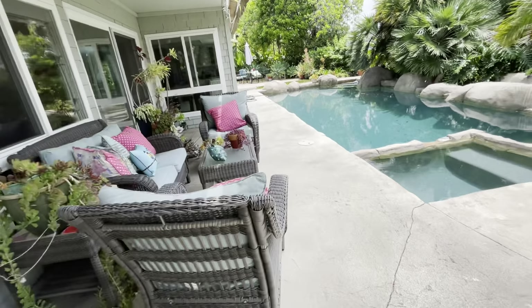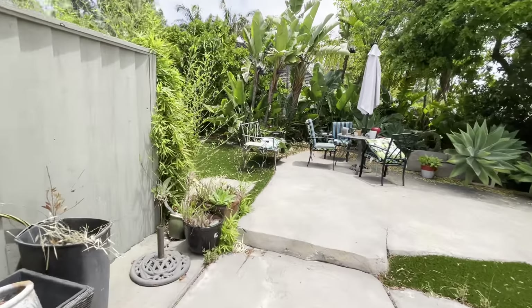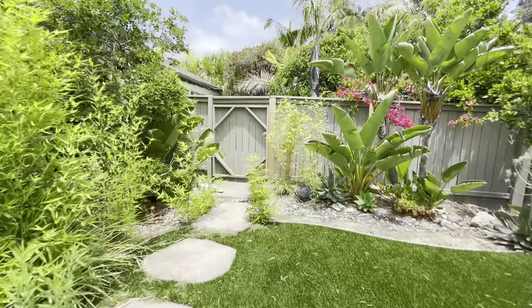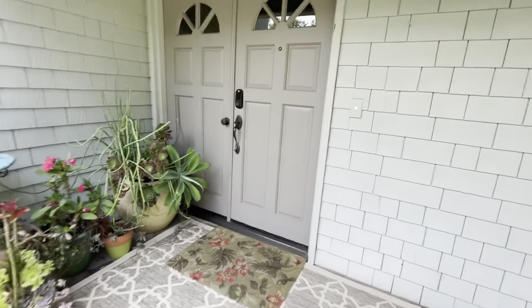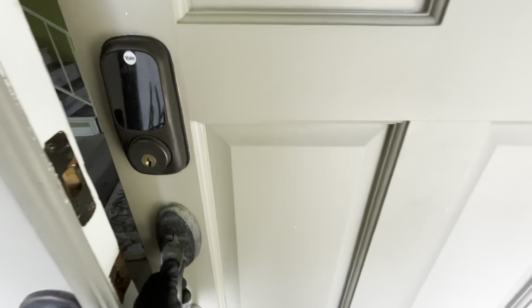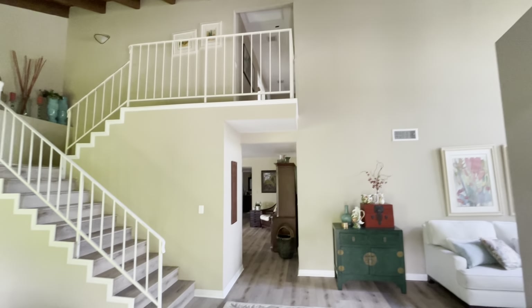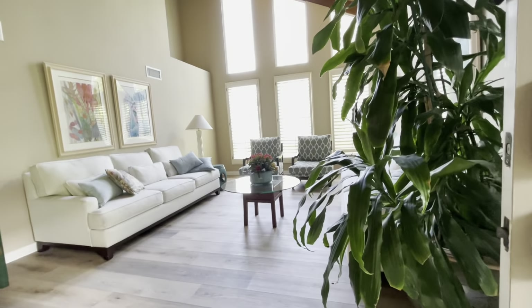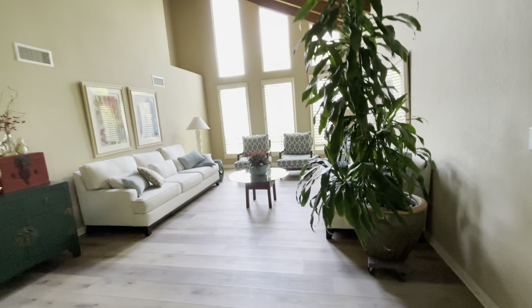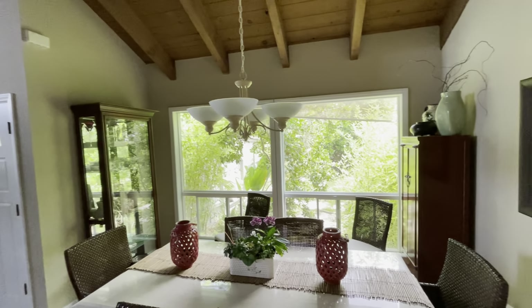Now we're going to go into the house, starting at the front door. Coming in, it's sort of a great room — we've got dining over here on the left, living over here on the right. Dining.